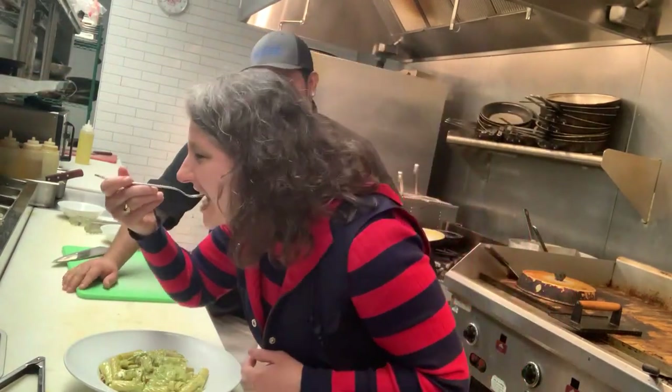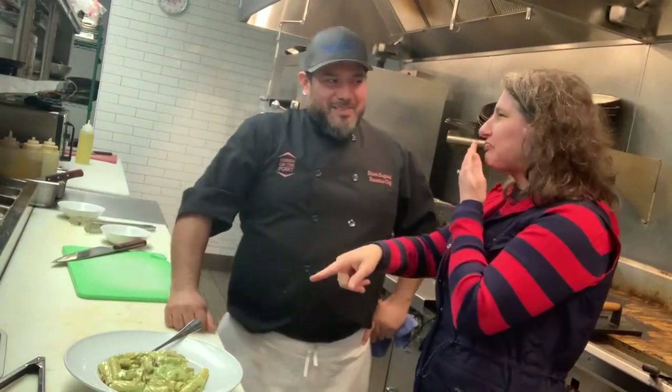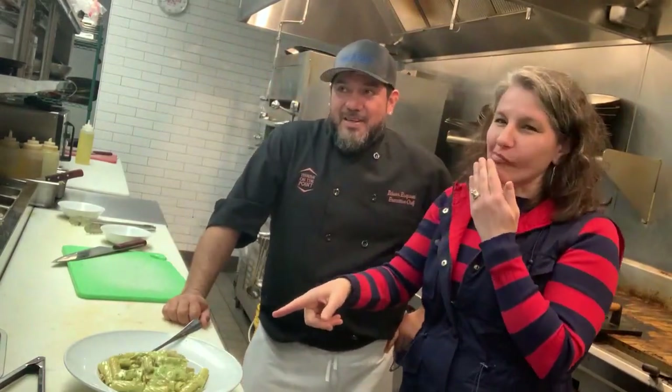Oh, this is beautiful. Mmm. High five. Yum. That's amazing. Thank you. We are back in the kitchen in Chicago with Edwin from Tavern on the Point. In a few minutes we're going to go to the front of the restaurant and talk with the owners. Thanks for joining. We'll see you in a bit.